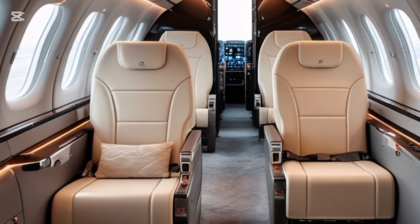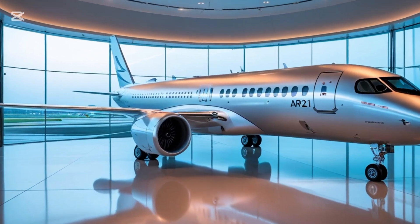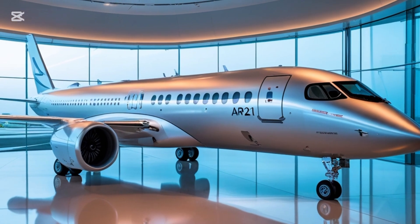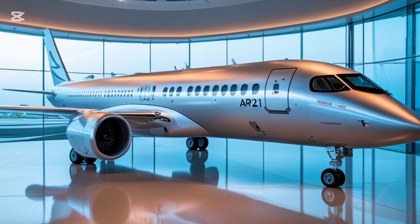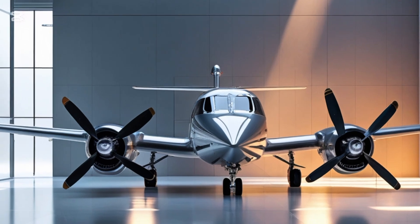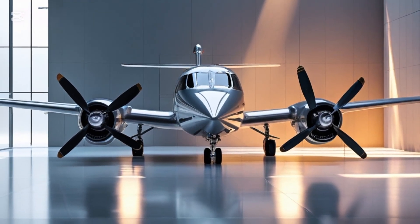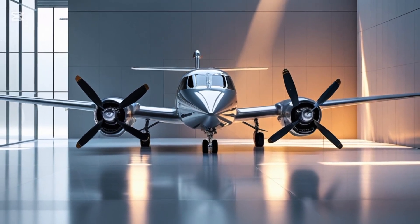First, let's take a quick look at the background of the Harbin Y-12. Originally developed by Harbin Aircraft Industry Group under the Aviation Industry Corporation of China, the Y-12 series has been in production since the 1980s. It was initially created as a replacement for older Soviet-designed aircraft and to serve as a multi-role platform for both civil and military aviation. Over the years, the Y-12 has undergone various upgrades and redesigns to meet international aviation standards and modern operational requirements.